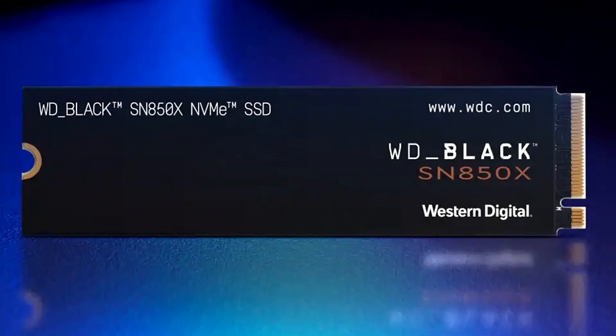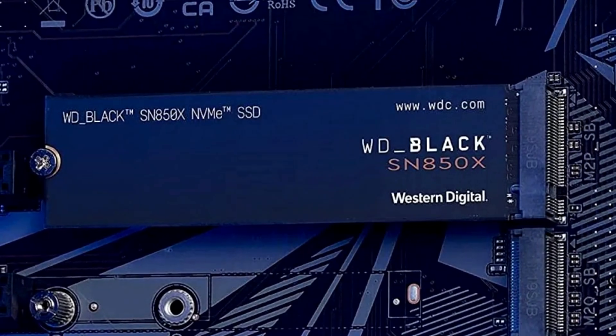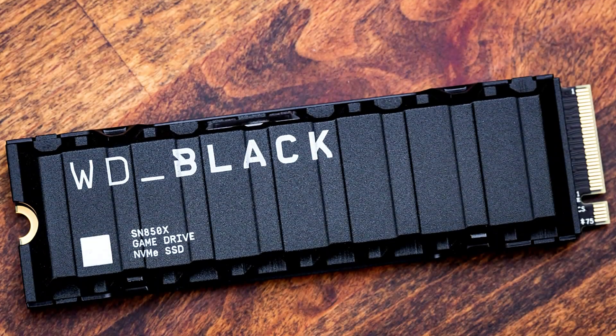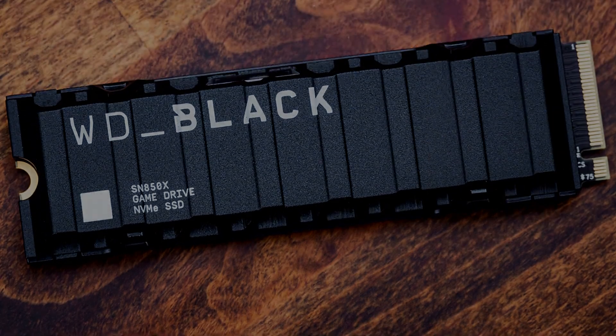With its sleek design and top-tier performance, the WD Black SN850X caters to the needs of the most demanding PS5 users, guaranteeing an unparalleled gaming adventure.